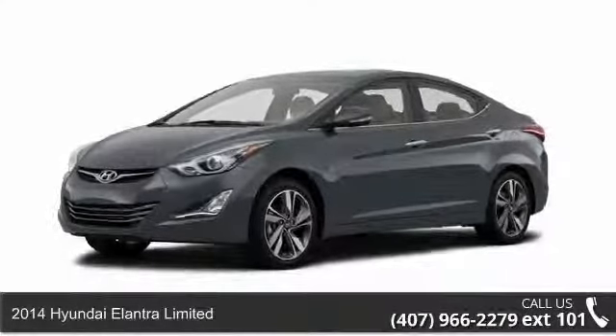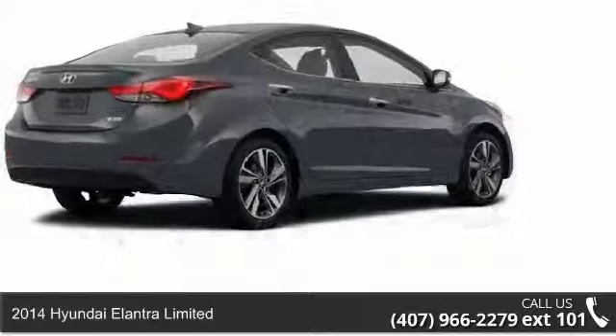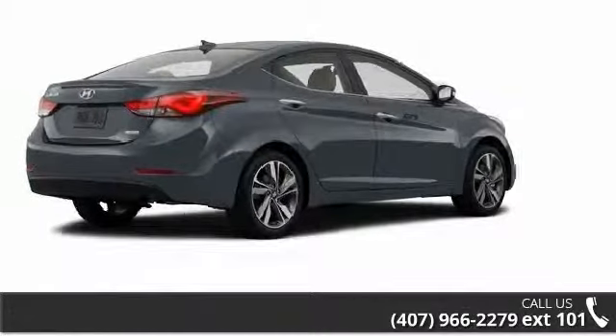Imagine yourself in this 2014 Hyundai Elantra Limited. If you are looking for an automobile with great features, look no further.